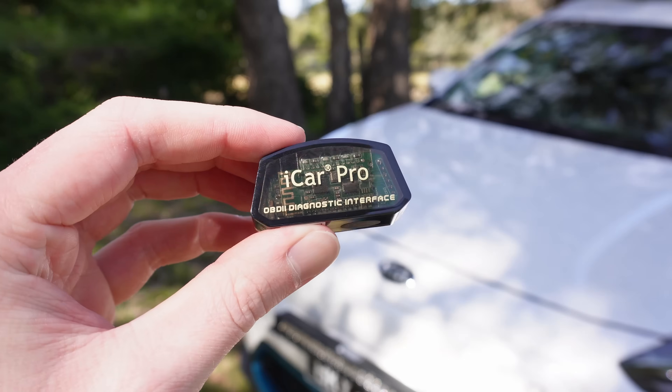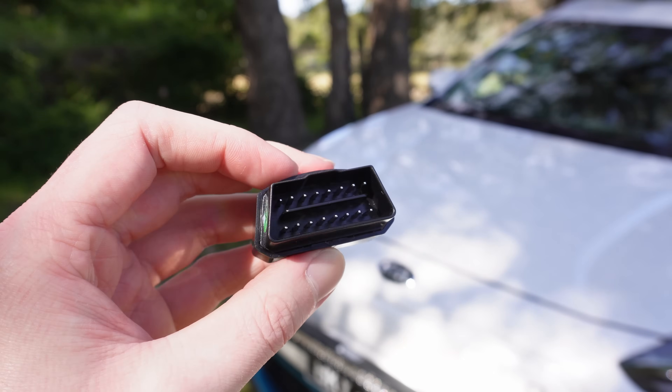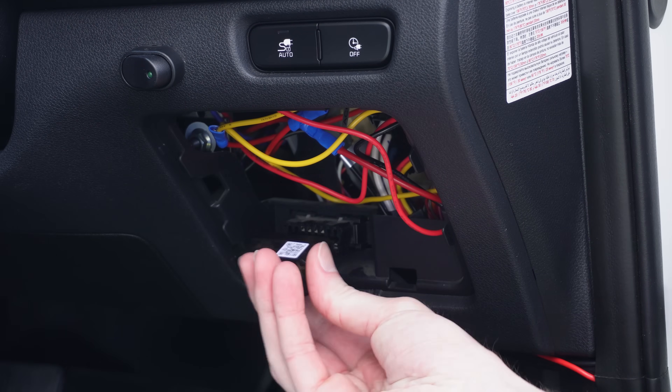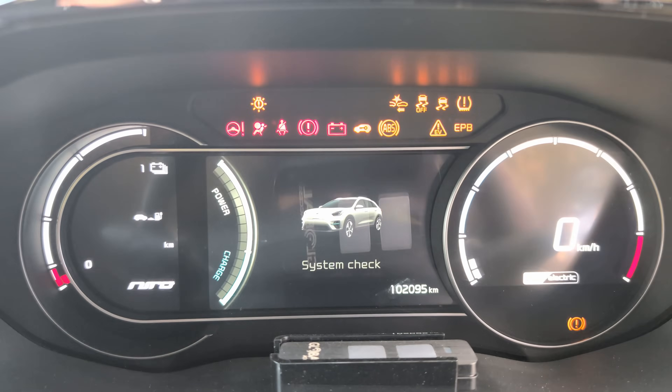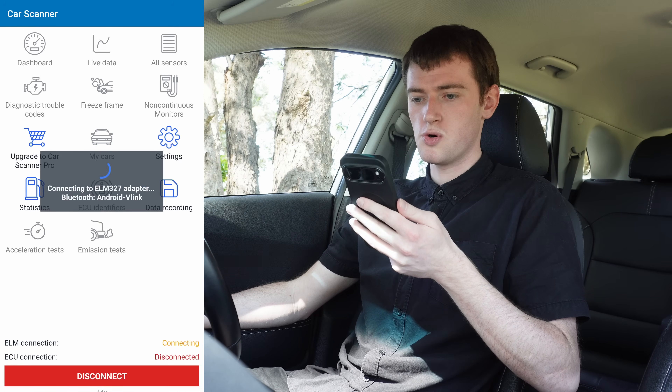But with variations in efficiency and things, this isn't very precise. So I bought a Bluetooth OBD dongle, plugged it into the car's OBD port, turned the car on, and connected with an app called Car Scanner.